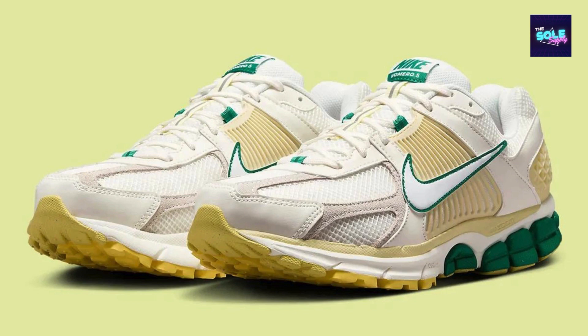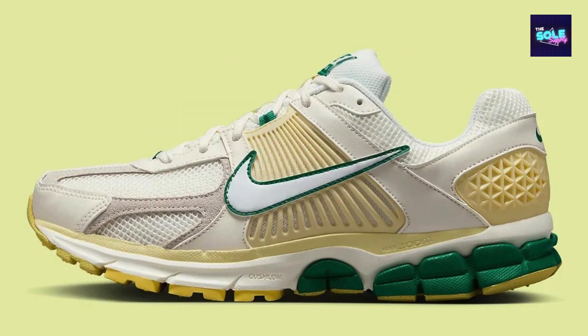The Nike Zoom Vomero 5 FN8361-100, released in summer 2024 as part of the Back Nine Inches collection, offers a compelling combination of comfort, durability, and style. Here's a closer look at this shoe's design and materials.